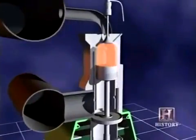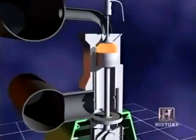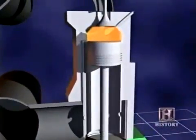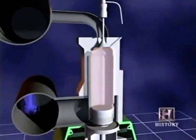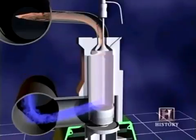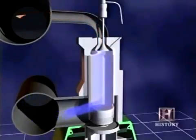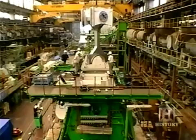Like with all diesel engines, the piston compresses the air inside the cylinder, causing it to become extremely hot. Fuel is injected, it ignites, and the explosion forces the piston back down. The exhaust valves open and the air intake ports uncover, allowing fresh pressurized air to enter the cylinder. This air is then compressed, and the cycle repeats.